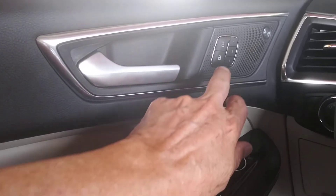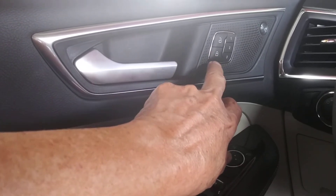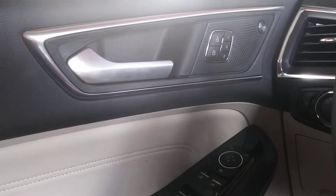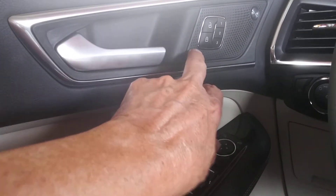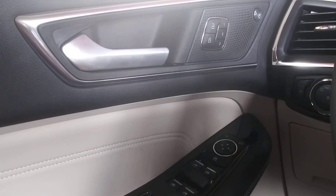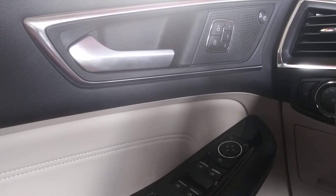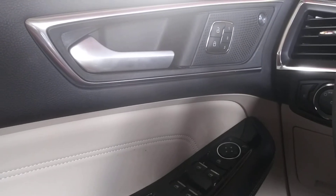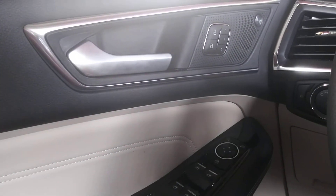I don't know why these are disabled — why the rental companies disable them or they're easily broken. But don't assume that these locks work, otherwise you're gonna lose your stuff. People drive around, they know these rental cars, the locks don't work, and they're hoping that you thought you locked your car by hitting this button and it didn't lock.